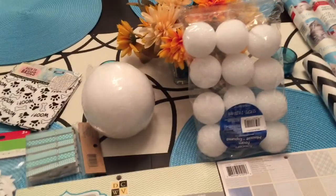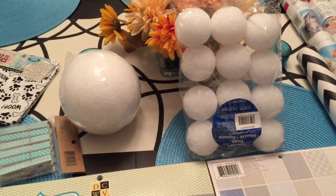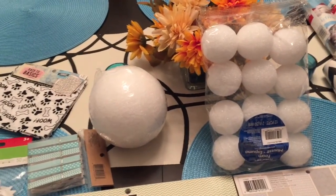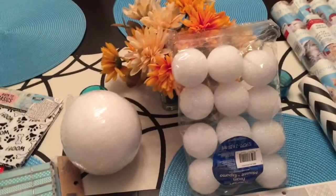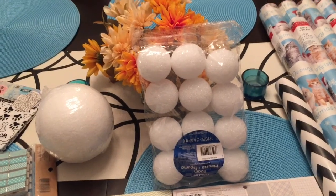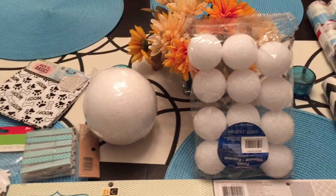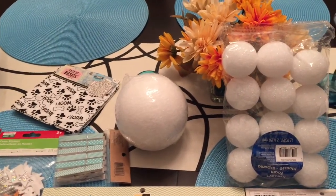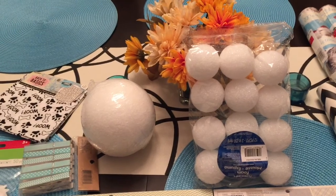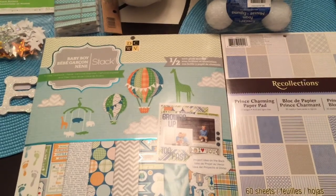I also picked up one giant foam ball and a bunch of smaller balls. I'm going to make a bear using the larger ball as the head and two of the smaller balls as the ears — I might do a video on that. I'll use the little ones to make tiny bear faces too. These are really overpriced; the larger ball was $4.99 and the pack of smaller ones was $5.99, but I think it'll turn out really cute.